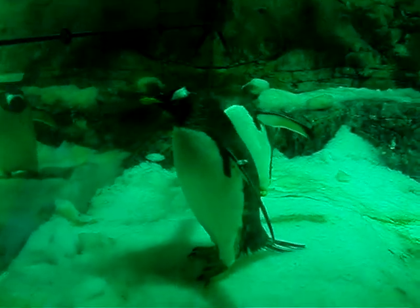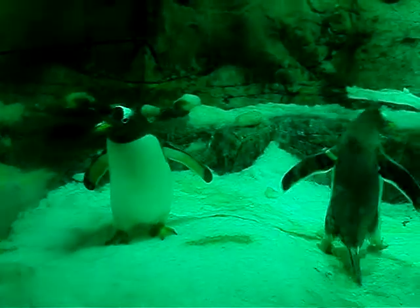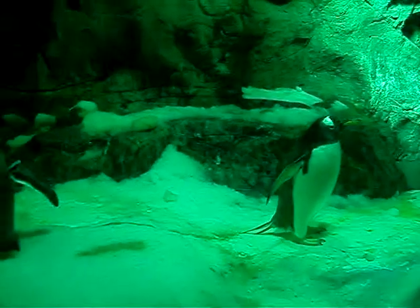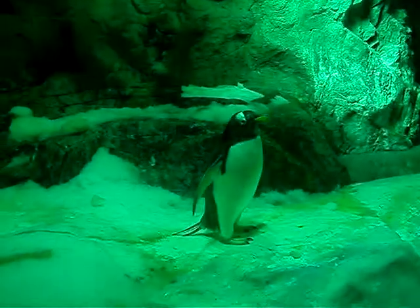There's actual ice in there. Please take lots of pictures for me. My camera's starting to die and my little brother loves penguins. I'm taking a video. Awesome.